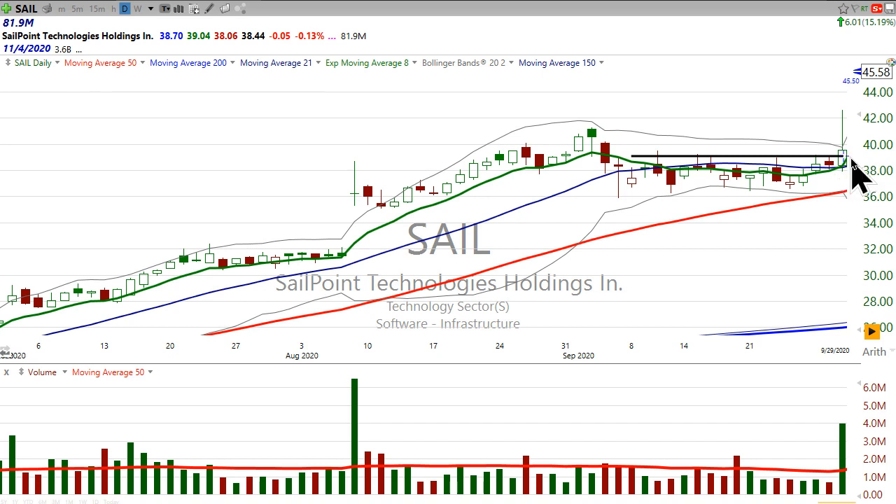My alert went off, and I was at my desk, so I bought some stock. Then the stock ran up really nicely after hours, because what happened was S&P added SailPoint to the S&P 400, which I believe is a mid-cap index.